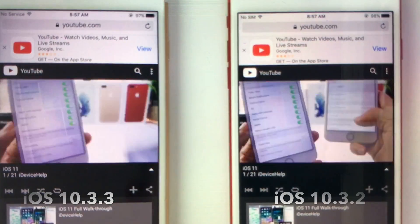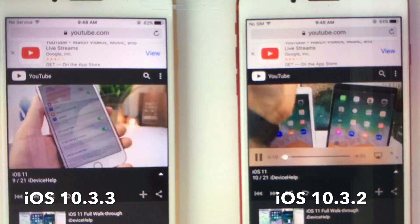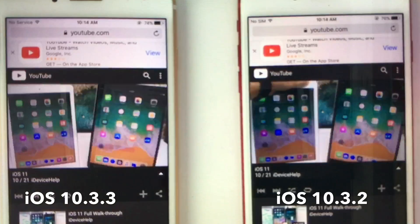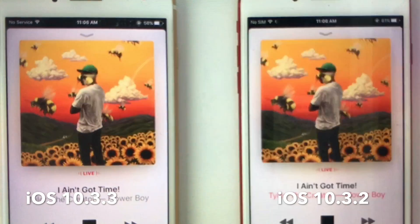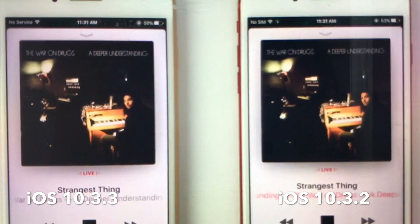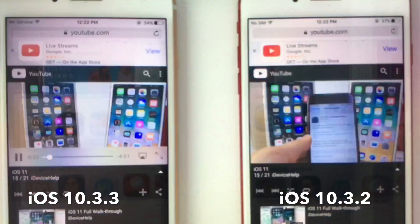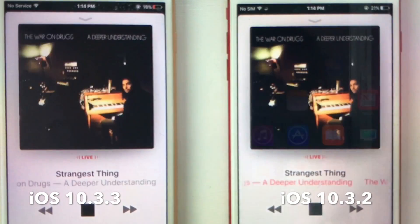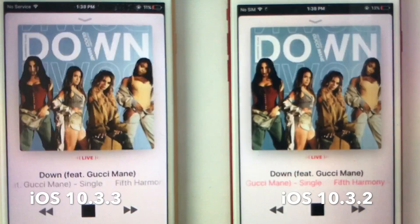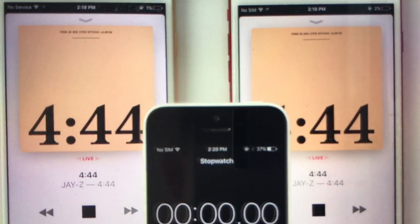Now I'm going to run the time-lapse for you guys. On the left is 10.3.3 and on the right is 10.3.2. Both devices were charged to 100% and Wi-Fi and Bluetooth were enabled. Brightness was at 90% on both. 10.3.2 beats 10.3.3 by four to five minutes of extra on-screen time. Nonetheless, iOS 10.3.3 does include some important security patches, but 10.3.2 actually performed better on the iPhone 7 Plus.